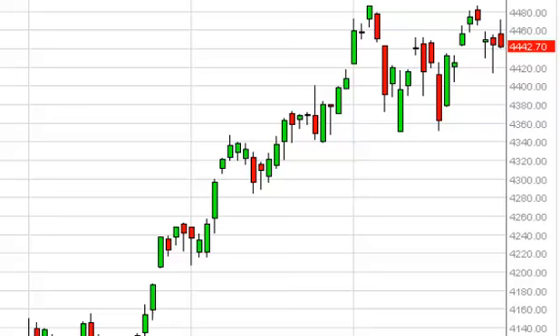Unless somehow between now and then we get above the 4500 level — that would, at least in our opinion, be a massive breakout to the upside, and we would be overly bullish.